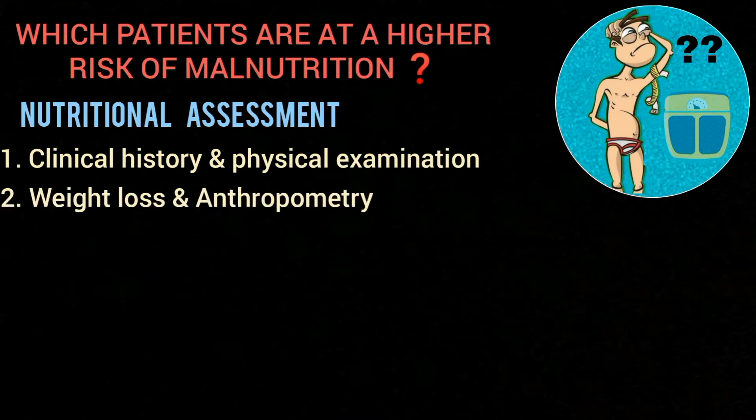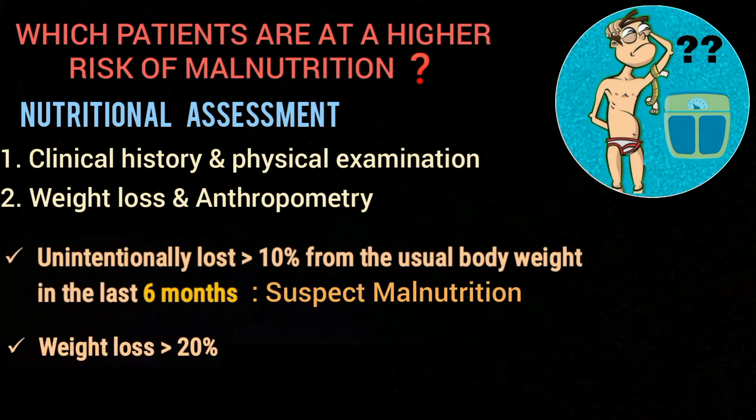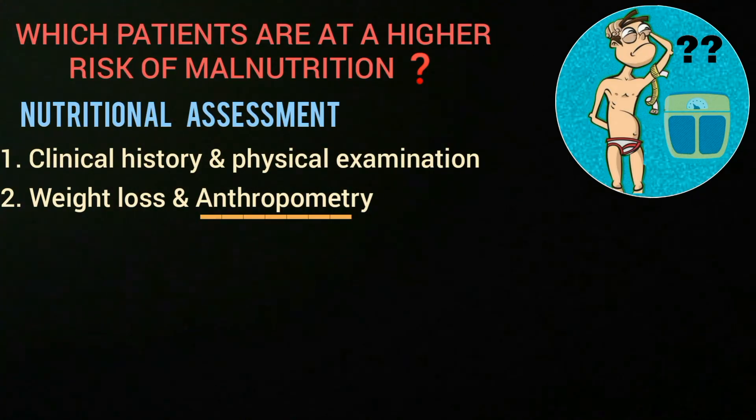A simple method of nutritional assessment is to estimate weight loss. If the patient has unintentionally lost more than 10 percent of usual body weight in the last six months, then malnutrition should be suspected, whereas more than 20 percent weight loss likely represents severe malnutrition. Another method is by anthropometric measuring techniques, among which the most significant and reliable are BMI and MUAC.